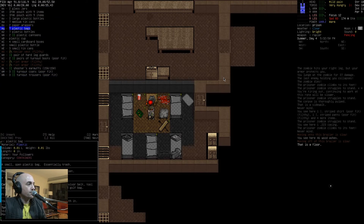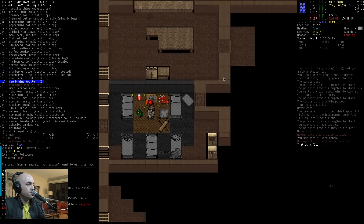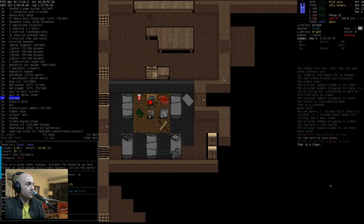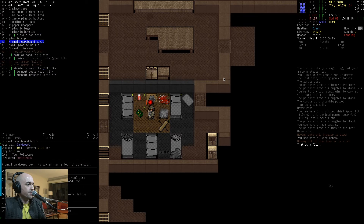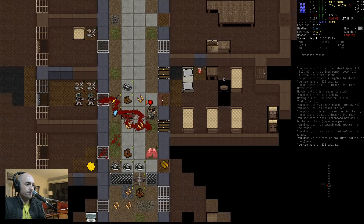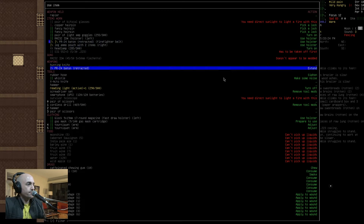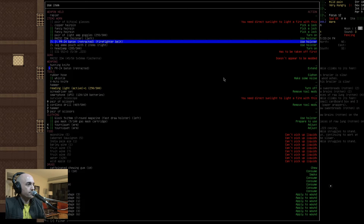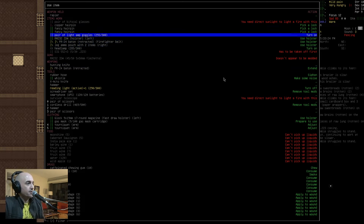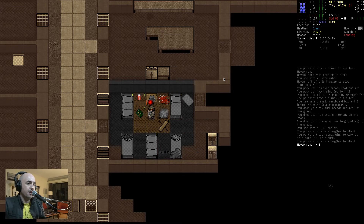Now let's get rid of these guts and awful things — raw brains, raw sweetbread, raw piece of lung. We tried, it's worth a shot. I guess we were never going to be able to dissect all five of them. Did we really lose our scabbard? We did. We lost our scabbard — we have to build a new one now. We can't just repair it. That's frustrating.